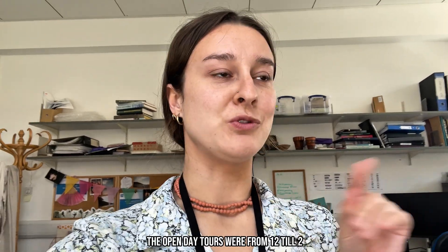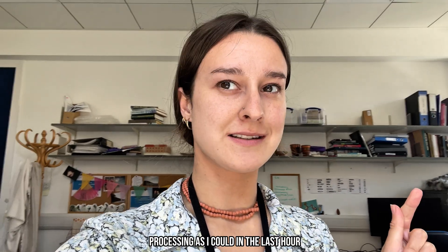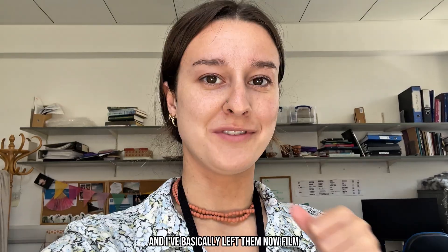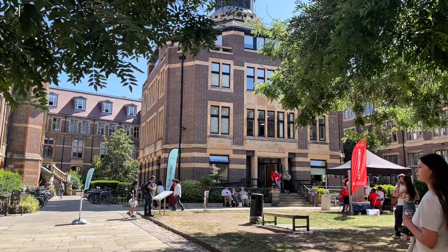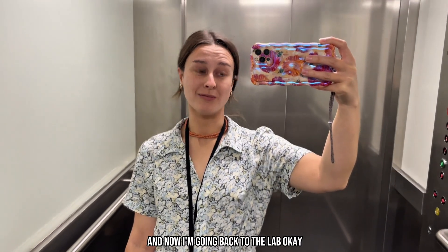Okay, that was a long morning — it's 2:15pm, my brain is broken. The open day tours were from 12 till 2, which means I haven't had lunch. I sent the interns for lunch at 1 and then tried to get through as much of the scan processing as I could in the last hour. I managed to do two and almost another, and I've basically left them scanning to fill in the holes. I just had lunch — completely forgot to film. I was sat on the grass outside and now I'm going back to the lab.